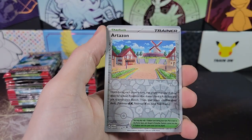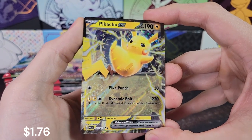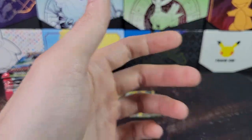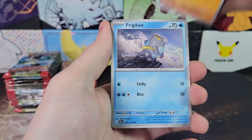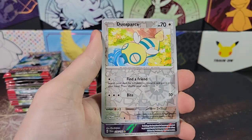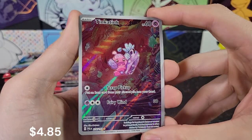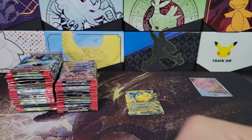Sun and Moon is skyrocketing in value for sealed booster boxes. Our first hit is Pikachu EX, a Double Rare — very cool. There are many Sword and Shield sets as well that are going up in value. This being a year-one set of the new block — if you consider each gen a block — the first year of each block tends to not be as great as years two or three. We've seen that with Sword and Shield. We've got a Tink-A-Tink Illustration Rare.